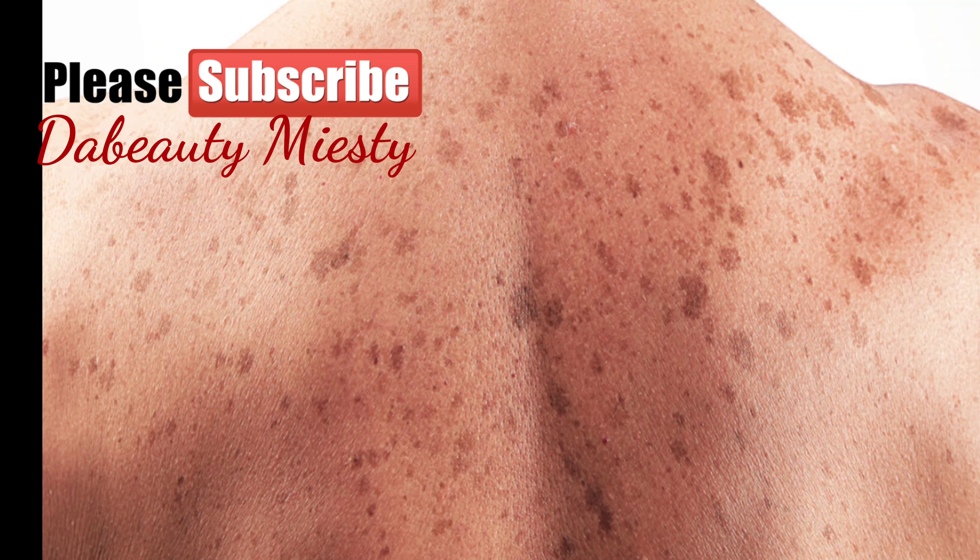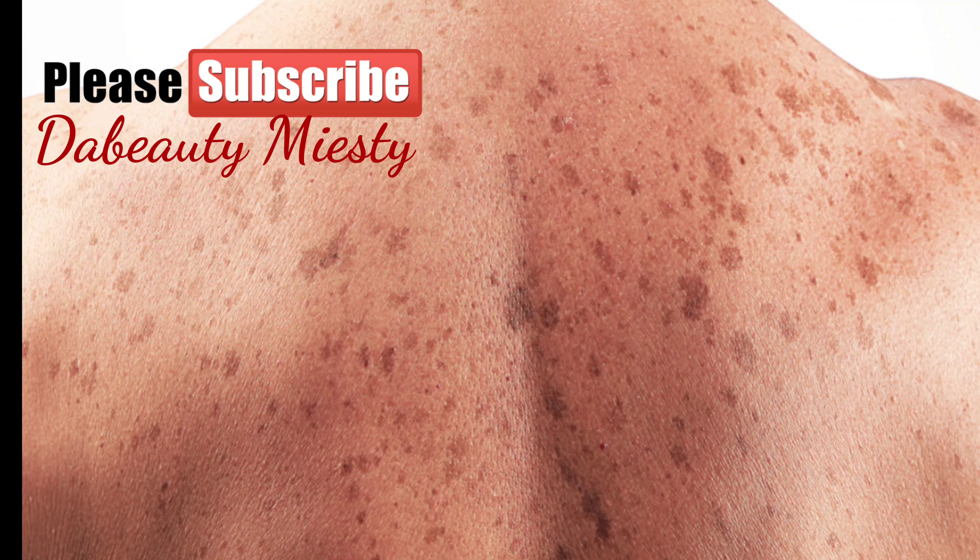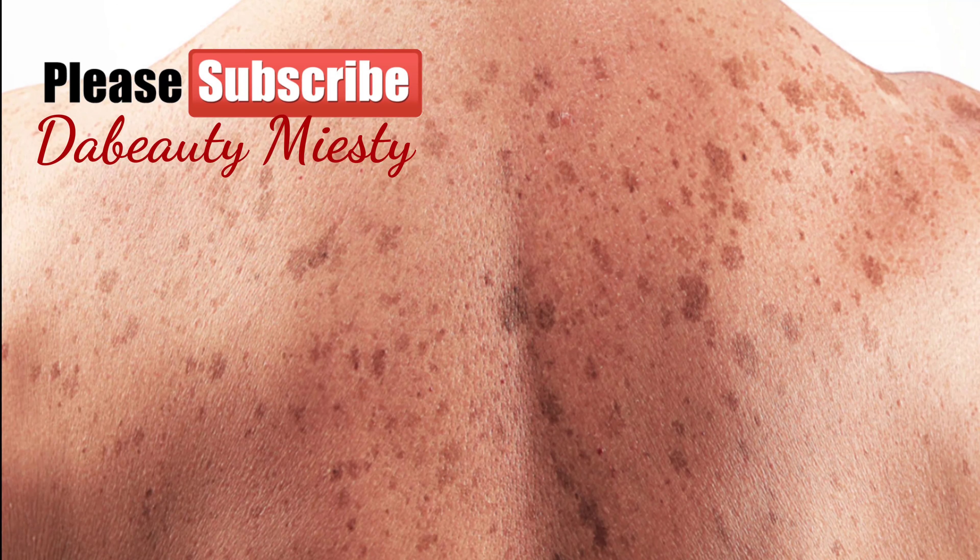Hello guys, good evening and welcome back to my channel. Today we want to be talking about dark spots and the causes of dark spots. This video is actually about how you can easily erase dark spots on your body. If you have dark spots on your legs, you are not alone, because dark spots can happen to anybody. I want to show you a simple, proven way to clear up your dark spots — just listen, watch the clips I'm going to show, take your notes, and practice it.